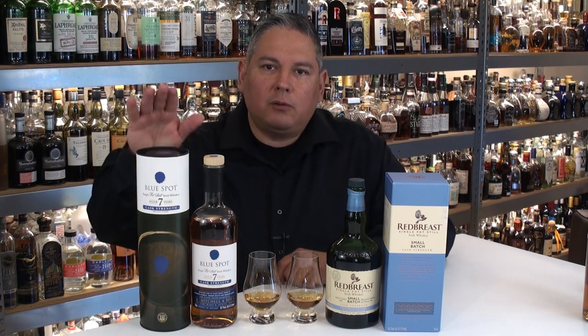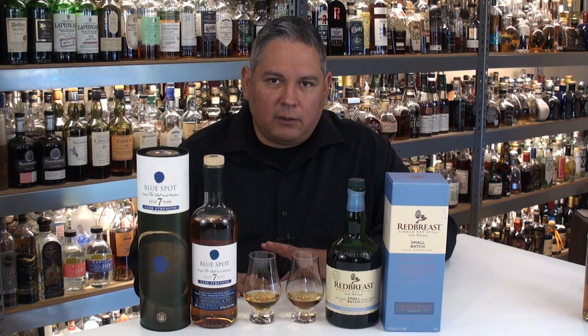Let's talk about the whiskeys we're going to be taking a look at. We have the Blue Spot Irish Whiskey — it's a pot still whiskey, seven years of age, bottled cask strength, from Middleton Distillery.